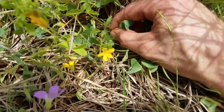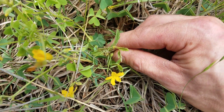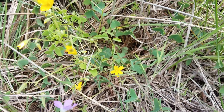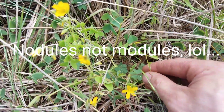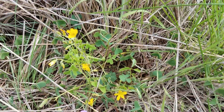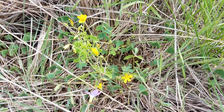Down here, these little tiny babies just starting out are partridge pea, and that is a nitrogen fixer. They have the potential to improve your soil through nitrogen nodules attached to the root systems. They're also a very great pollinator species — they'll get about two feet tall and flower out these really pretty yellow flowers.